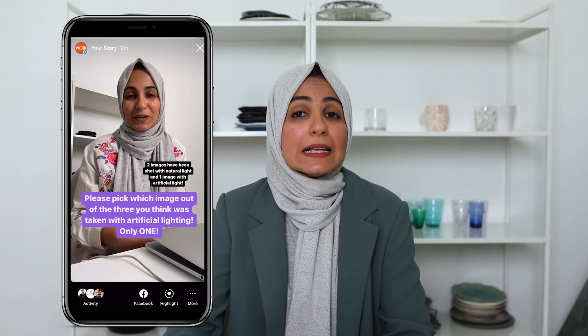Feel free to jump into the comments and say photo one, photo two, or photo three — whichever of the three you think has been shot with artificial lighting. Also pop into the comments the reason why you think that. Before I give you the answer, I did the exact same experiment with my Instagram following, asked them exactly the same question, and here are the results from Instagram.